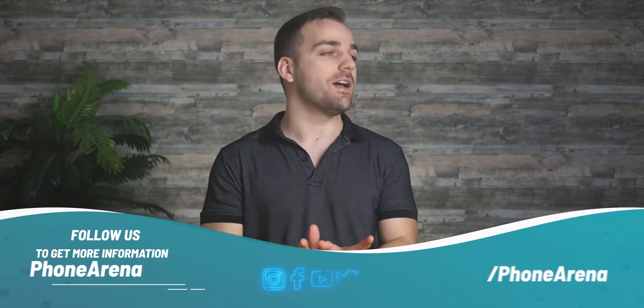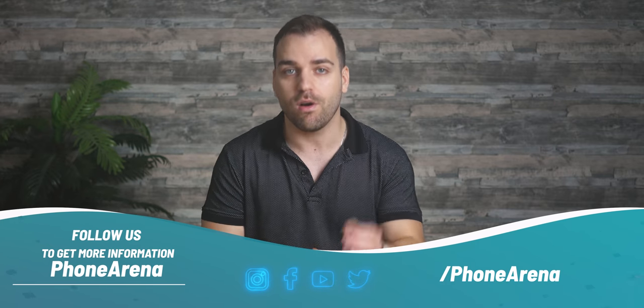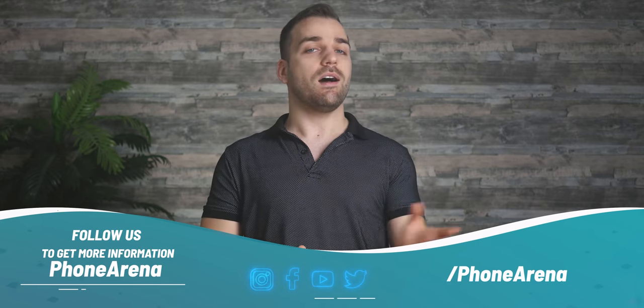Thank you for watching our iPhone 12 Pro review. Be sure to go to phonearena.com, where you can read our full review with benchmark results, and you can also compare the iPhone 12 Pro against other iPhones, other iPhone 12 models, or Android phones across many things like specs, sizes, benchmark results, and battery lives. If you still want to learn more about the iPhone 12 Pro, come over to phonearena.com and we'll meet you there.